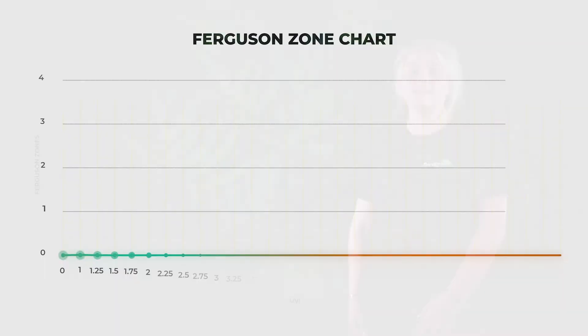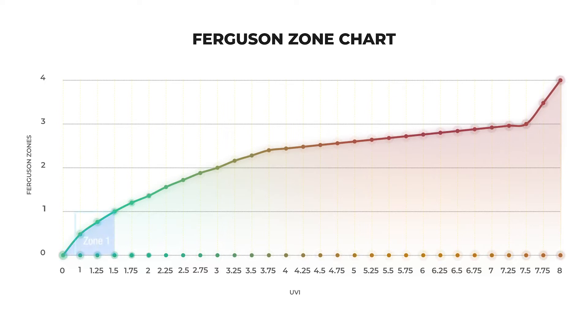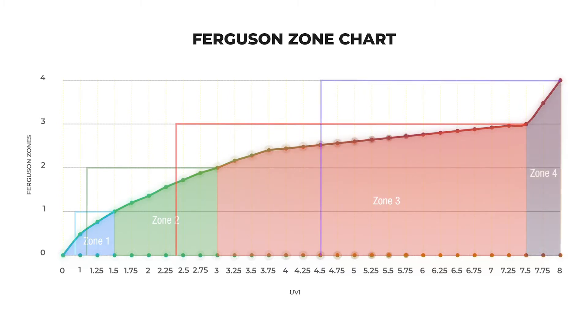Ferguson zones were developed using studies monitoring 15 reptile species in the wild and measuring their daily UVB exposure as well as the UV index. UVI originated in the sunbed industry as an international standard measuring system relating to the intensity of UV needed to tan human skin. The scale starts at zero and increases with greater UV intensity. From the study by Ferguson and his colleagues, reptiles were grouped into zones of UVI ranges running from 1 to 4 — zone 1 being primarily shade dwellers all the way to zone 4 mid-day desert sun worshippers. The maximum UVI of each zone is the natural maximum the allocated species would require, allowing them to self-regulate within their micro habitat.